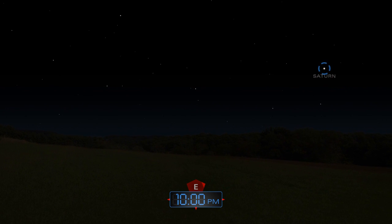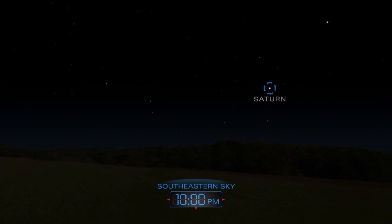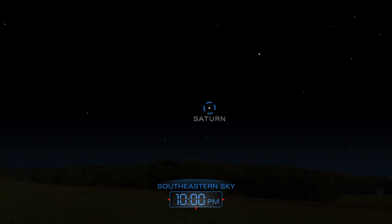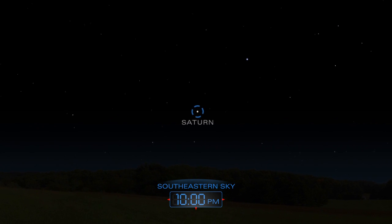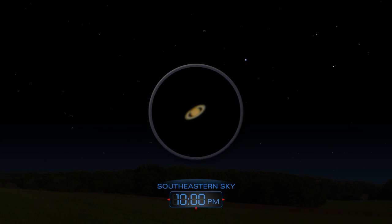Ringed Saturn rises in the east by late evening and will remain visible all night long in the south. On April 28th, Saturn reaches opposition, meaning it is opposite the sun in the Earth's sky. It is at its closest to Earth, making it appear slightly bigger and brighter.